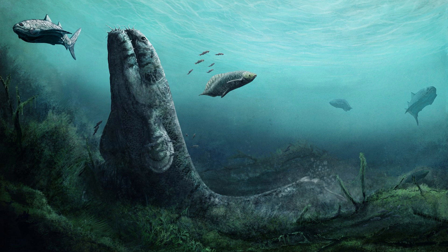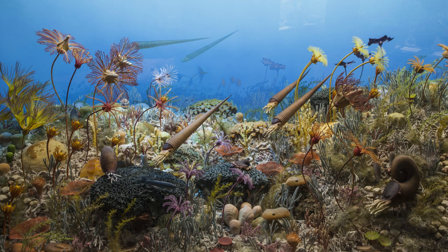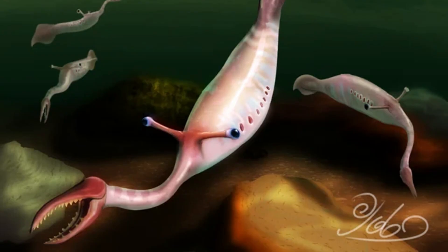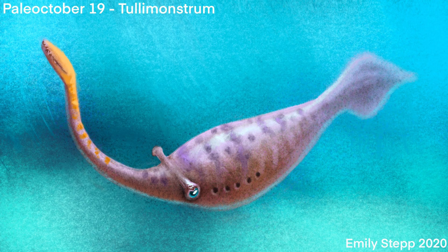In the shadowy depths of Earth's ancient oceans, a strange and enigmatic creature once thrived. Tully Monstrum, better known as the Tully Monster, with its peculiar anatomy and mysterious nature, this prehistoric oddity has puzzled scientists since its discovery.